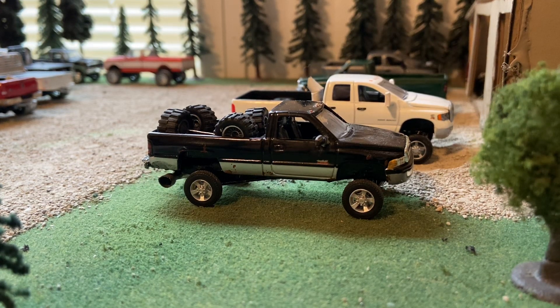Hey guys, this is 164 Custom Models back with another video. It's been a while, probably a few months if not more. Last time I made a video was back in 2019.